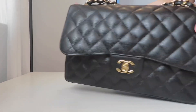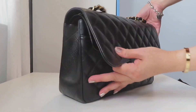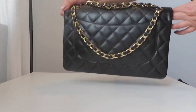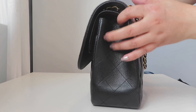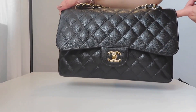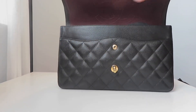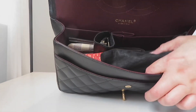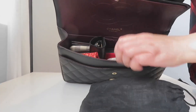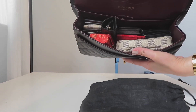You can see there's no problem closing it at all, and the bag still holds its shape. But with everything inside, it's like 10 pounds — not realistic to carry all of that. Overall, the Chanel jumbo has the biggest capacity among the three bags.